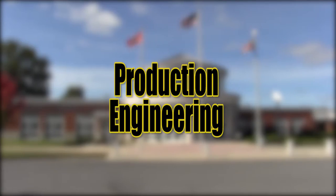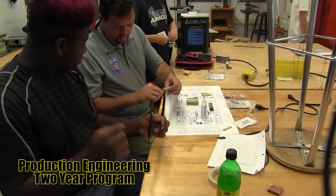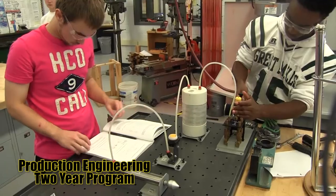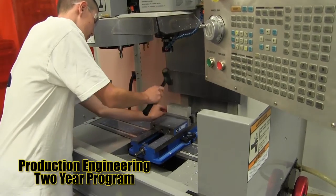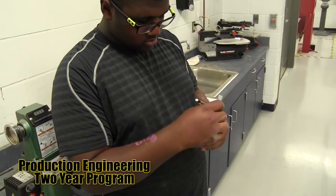Production Engineering — students learn about machine techniques, processes, design, quality control, robotics, material handling, manufacturing processes, electronics, and mechanical systems.